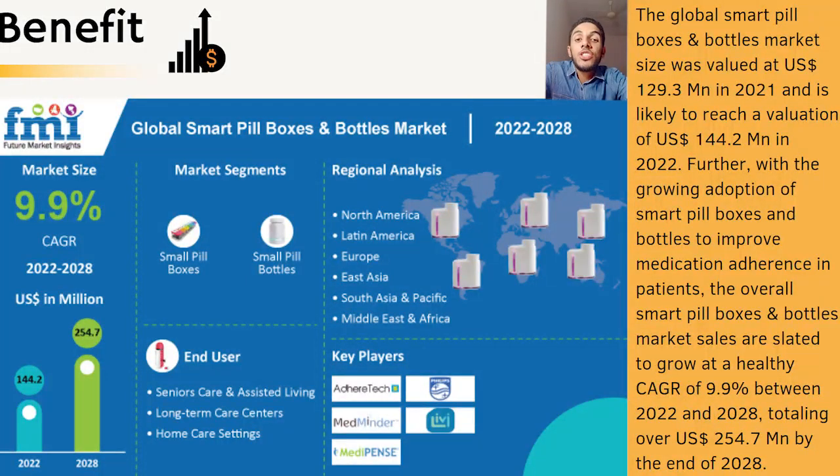Non-adherence to a medication regime is estimated to cost the U.S. healthcare system between $100 billion to $289 billion annually, according to the New England Journal of Medicine.